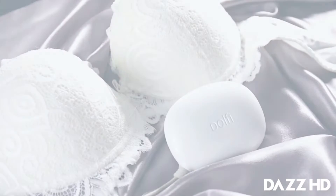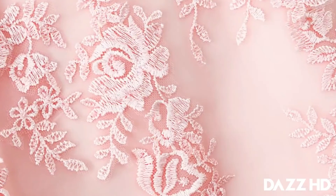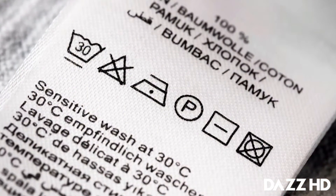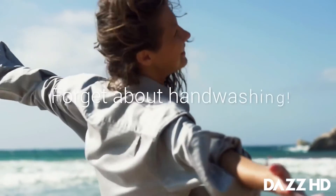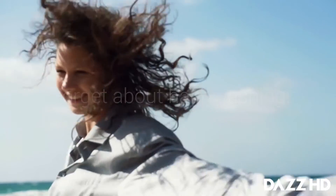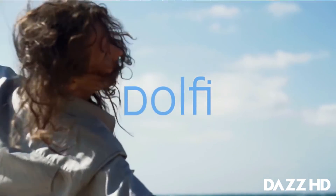Dolfie is great for your personals — silk, lace, cashmere — everything that you would normally hesitate to throw into a washing machine. With Dolfie, you can forget about hand washing, damaged clothes, and the hassles of laundry while you travel. Enjoy freshness and freedom with Dolfie.